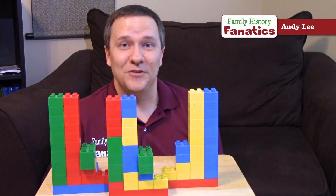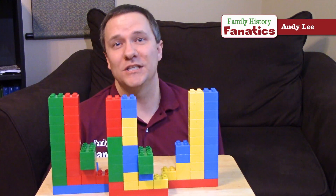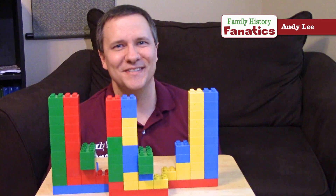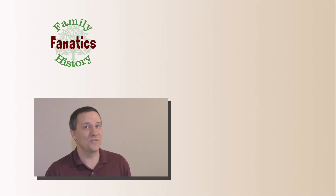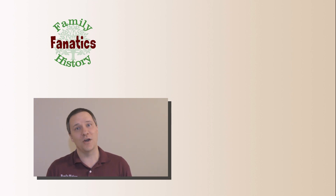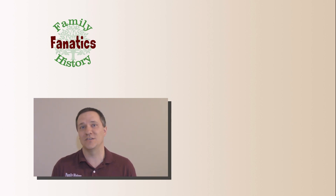I'm Andy Lee with Family History Fanatics. If you have any questions about recombination, put them in the comments below and I'll answer them. Be sure to check out our website at familyhistoryfanatics.com to find out about upcoming e-conferences. Connect with us on Twitter at FH Fanatics or on Facebook at Family History Fanatics where we can interact and respond to your comments.